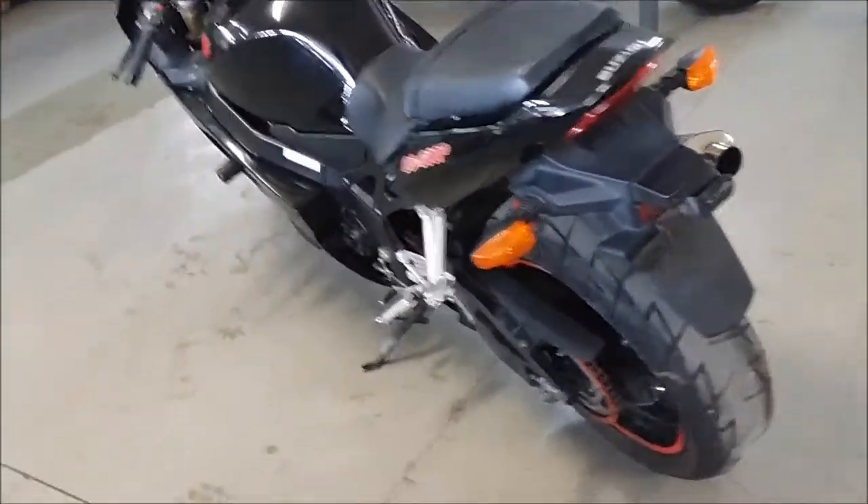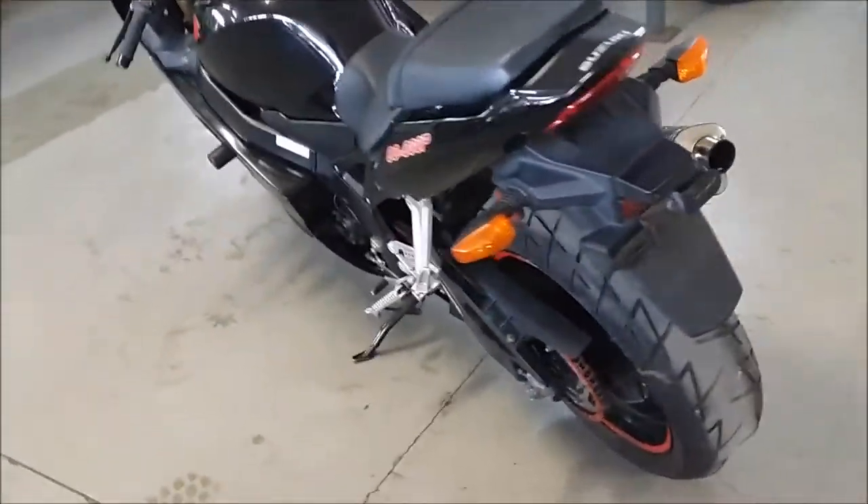Great bike for only $44.99. And be sure to check out ApprovalPowerSports.com where we have financing programs for everyone.